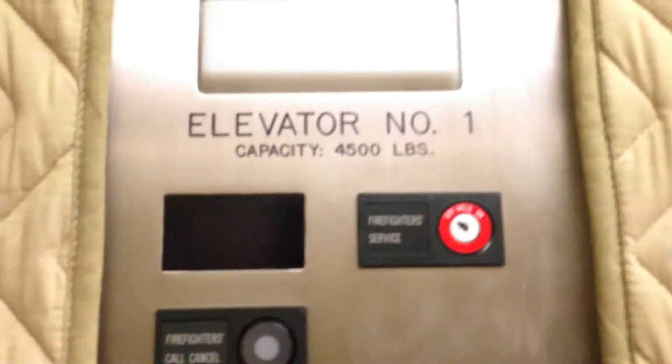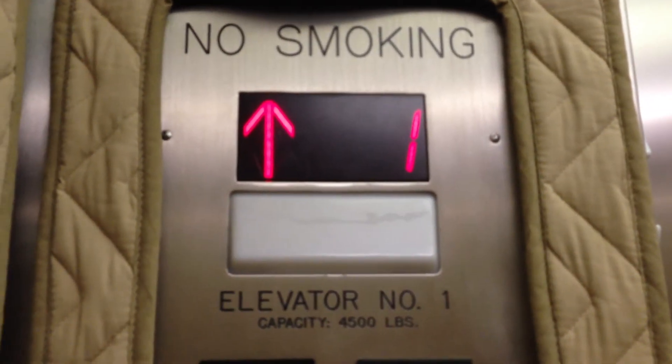The bulb doesn't work, or the in-car lantern. Nice motor. 4500 pound capacity. Damn.